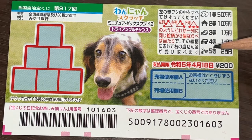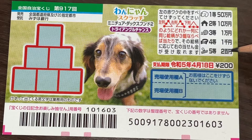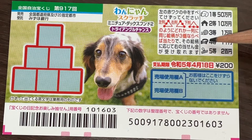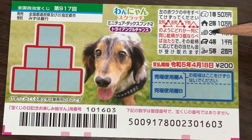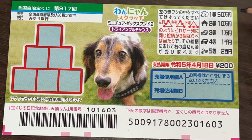Looking at the fifth prize — a brush. If you find three of these in a line you win Ni Hakuen. This is a bow tie, and if you find three bow ties in a line, that is the fourth prize, you win Senen. If you find three balls of string in a line you win the third prize, Ichimanen. If you find three dog houses in a line you win Jumanen. And if you find three dog heads in a straight line you win the first prize, Gojumanen.